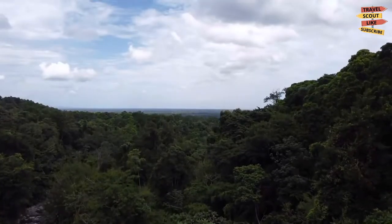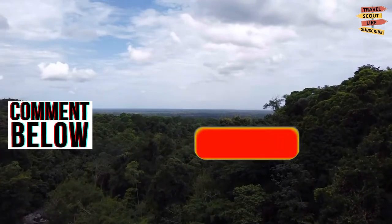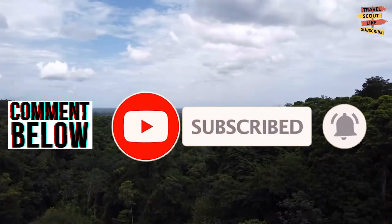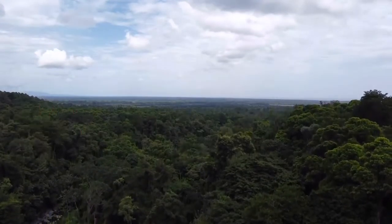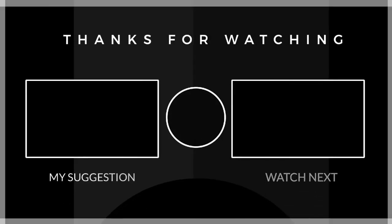So what do you think of our video? Please comment down below, and don't forget to like, share, subscribe, and click the notification bell for more future updates here on Travel Scout Channel. Thank you for watching!